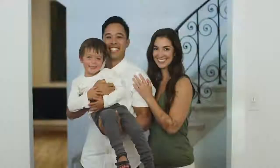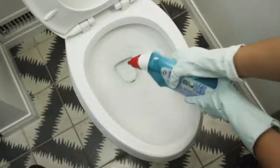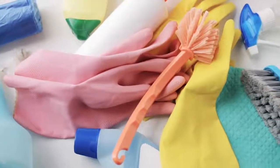Shine is reinventing the bathroom because even though the bathroom hasn't changed in a century, we have. So why do we spend time each week on the dirtiest job in the home? What if the toilet could clean itself and tell you how to quickly fix it?